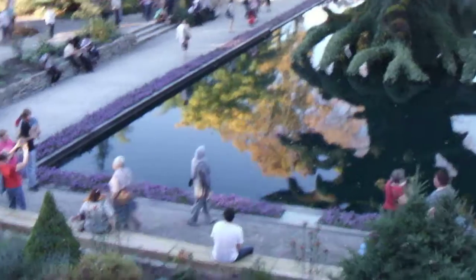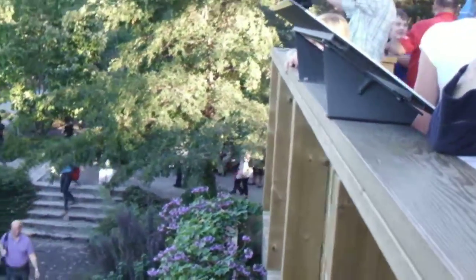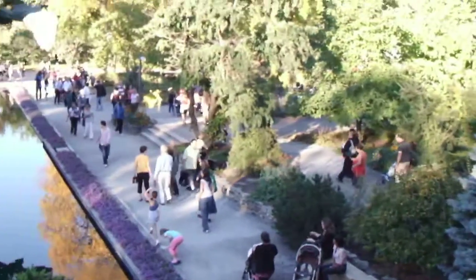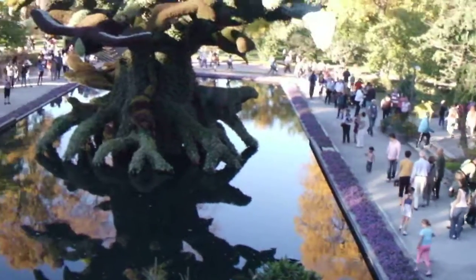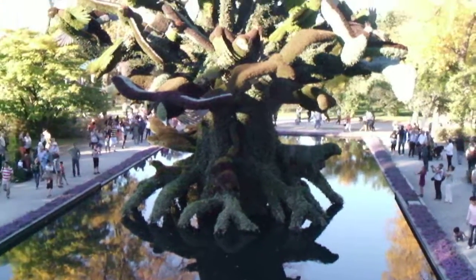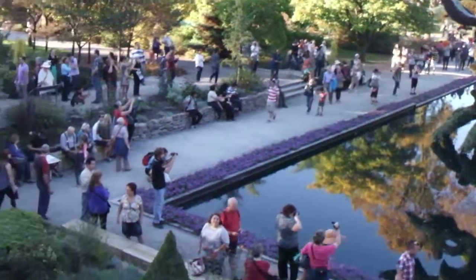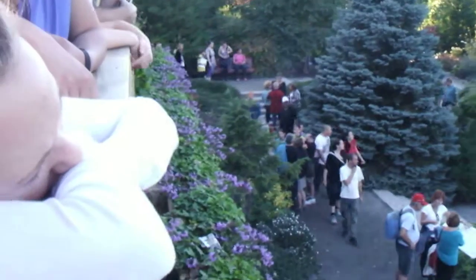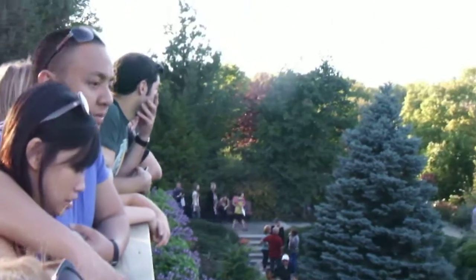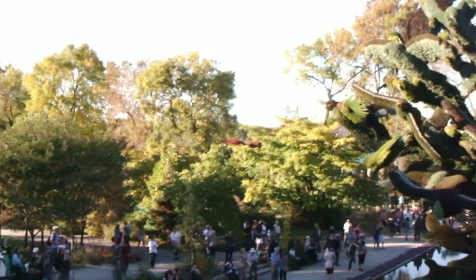This beautiful pool, and we're right now up in this viewing stand. This is one of the last stops on the Mosaïcultures Internationales de Montréal. There's nice music played in the background too.